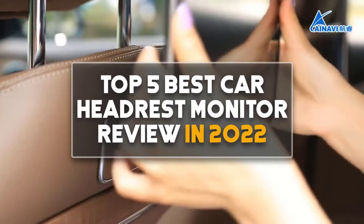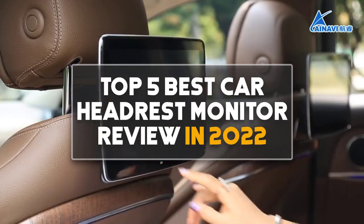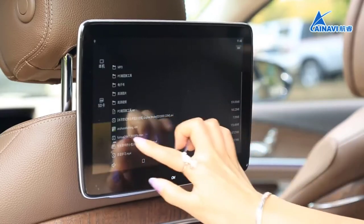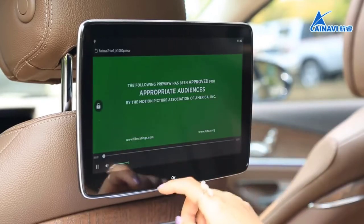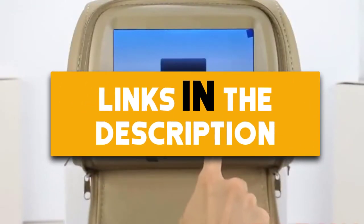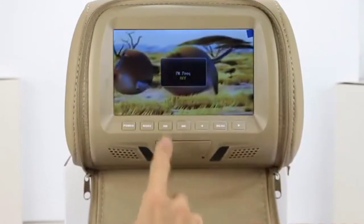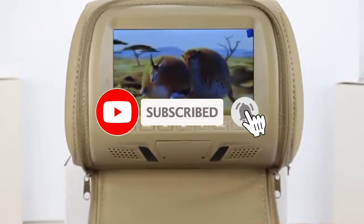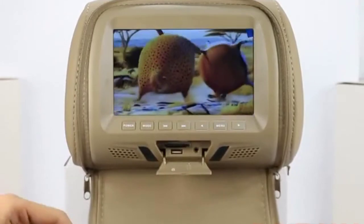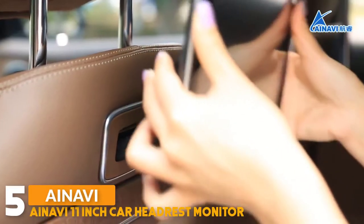Hey guys, in this video we are going to be checking out the top 5 best car headrest monitor reviews in 2022. I made this list based on my personal opinion and research, based on quality, features, durability, price, and more. If you want more information and updated prices on the products mentioned, be sure to check the links in the description below. Also make sure you subscribe and click the bell icon to stay updated on the latest technology reviews. Let's get started.